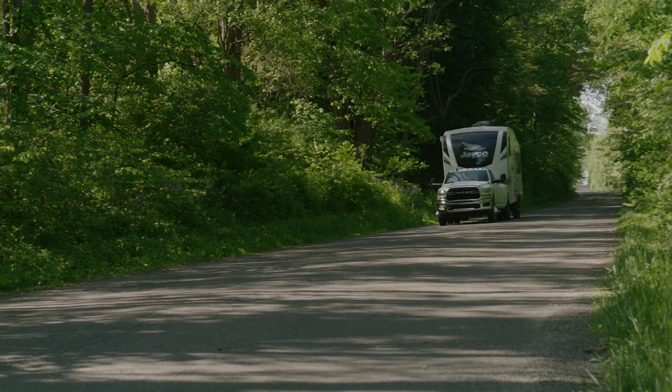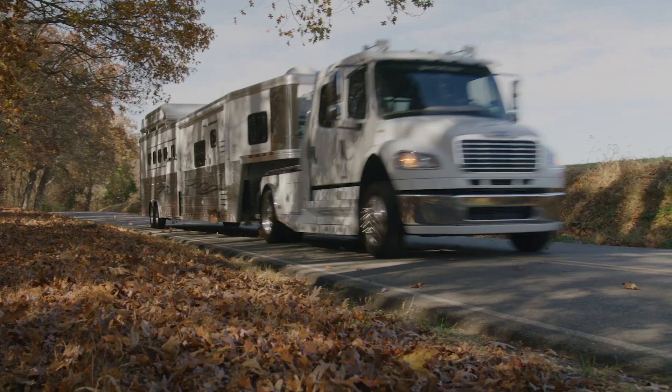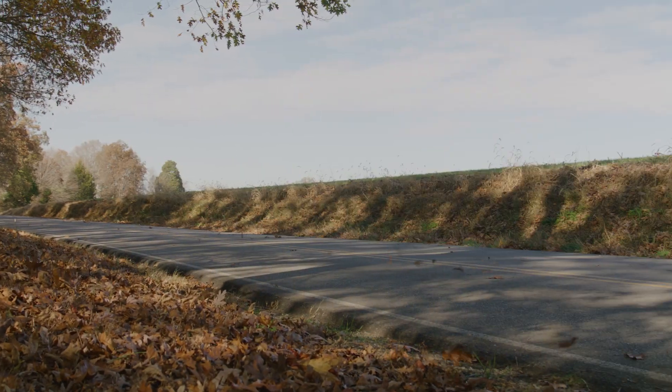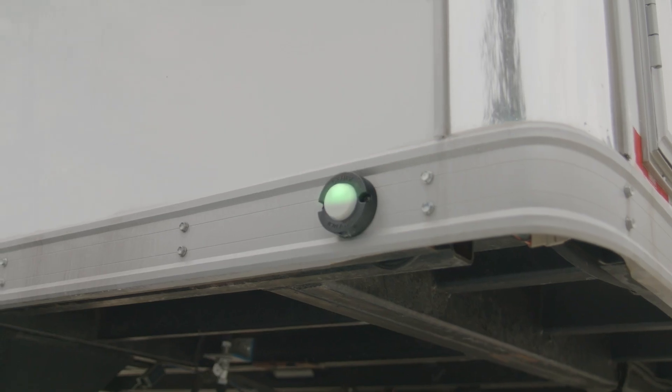The customer is not going to have to do a whole lot of special things to use it. What they're going to expect is for it to move trailering into the 21st century. They can expect a truly automotive-grade system that has an indicator light capability to tell you from the driver's seat that everything's okay, or if something's gone wrong it'll immediately tell you — and then it has a real simple diagnostic mode.